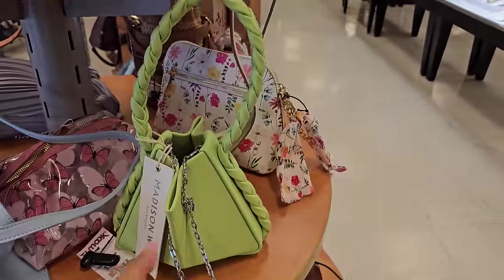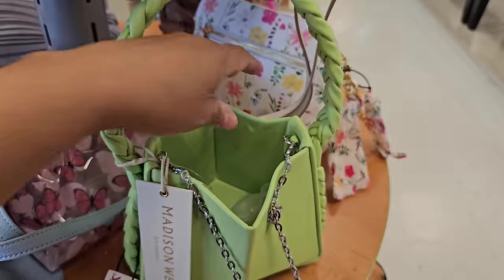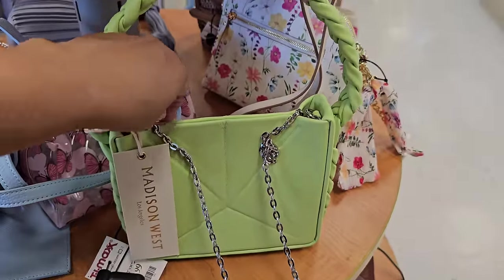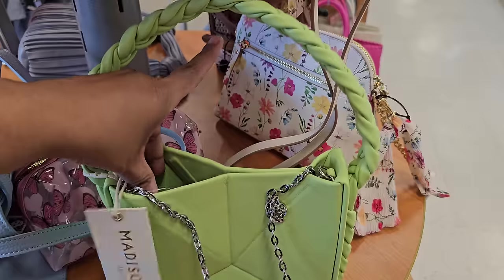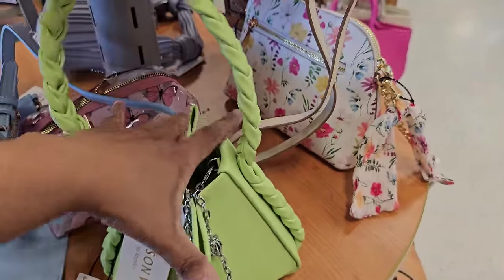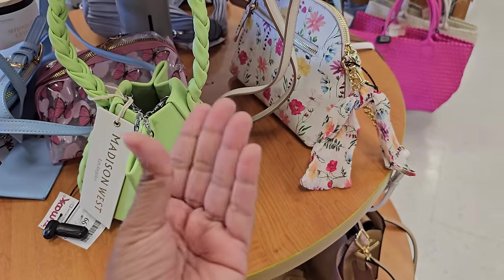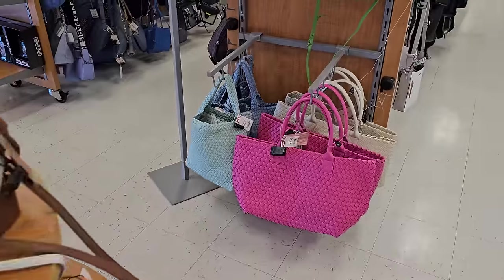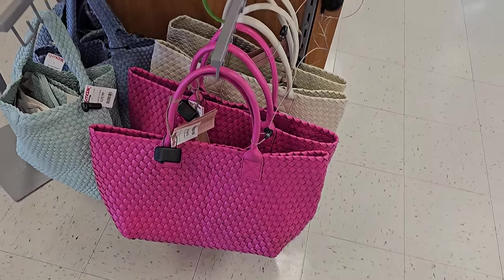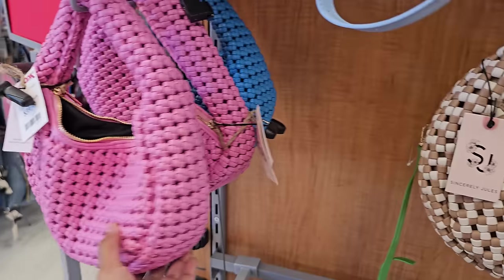Denim Nanette Lapore — I just like the shape of it, it's kind of cool and really different. I wish it had a button closure. It kind of looks like the fortune Chinese thing we used to make as a kid, but I wish this closed. That's $50. We've seen this in a different location, and at $40 I like these — they're by Sincerely Jules, in pink and blue.